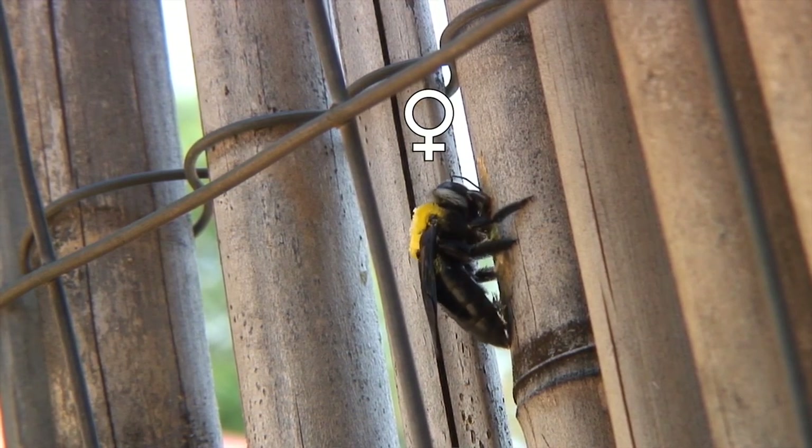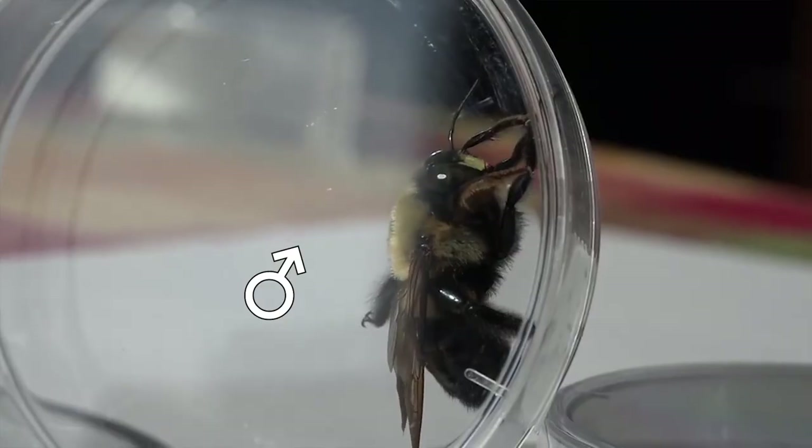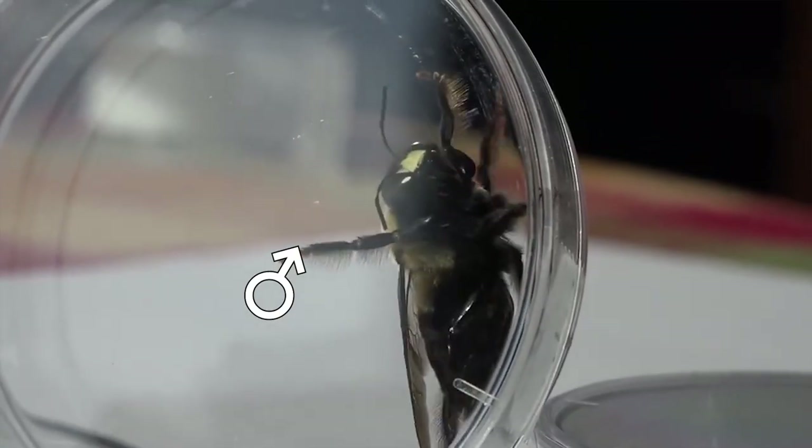The female eggs are laid first and the male eggs second, so that in spring the males emerge from the nest first, so they are ready to mate with the females once they come out.